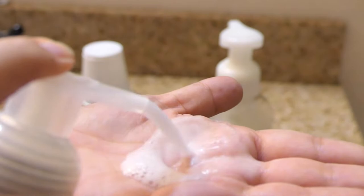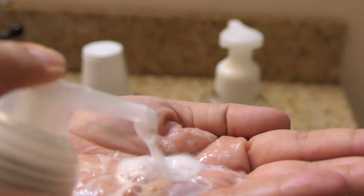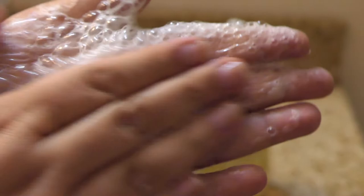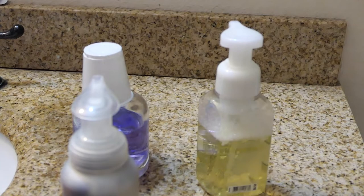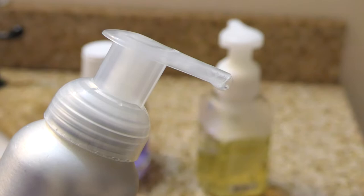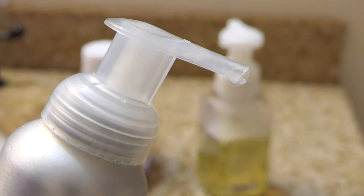Fresh coconut — wow, look how watery that is. Also, this pump is getting really hard to use. So the fresh coconut was very watery and I didn't really like the smell. After rinsing and thoroughly drying my hands, I did detect a nice coconut scent, but there was something else to it that I really didn't like.